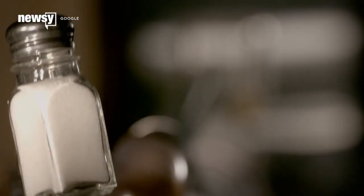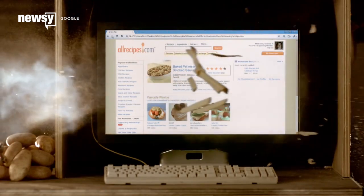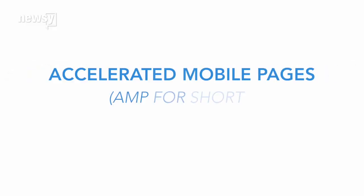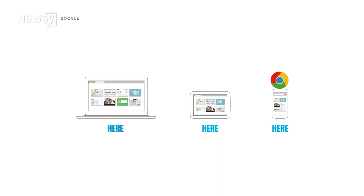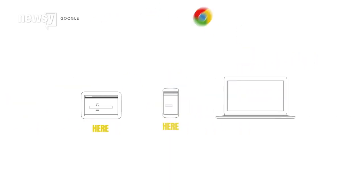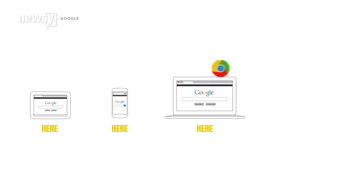Google is giving news sites a good reason to speed up their mobile page load times — and that's potentially good news for anyone with a smartphone or tablet. Accelerated Mobile Pages, AMP for short, is an open-source initiative Google created to make sites you visit on a smartphone or tablet load faster, because it turns out people will give up on a page that takes longer than three seconds to load.